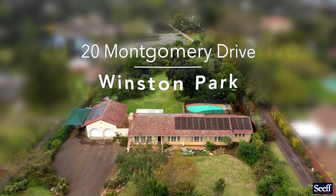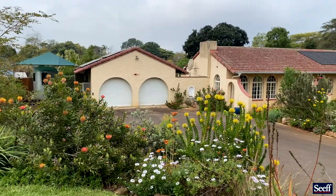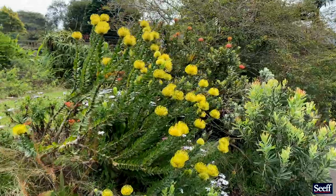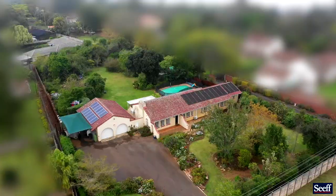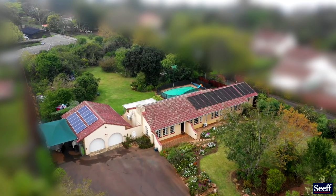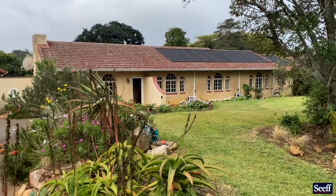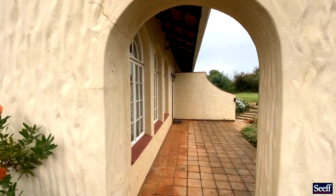I cannot wait to show you around the spacious four-bedroom home in the popular Winston Park. Fit with solar panels for your convenience and a large level garden where kids or pets can explore, this is an ideal family home.